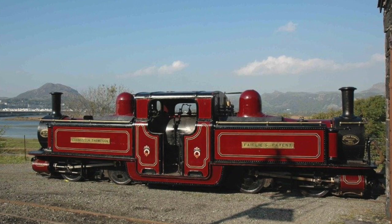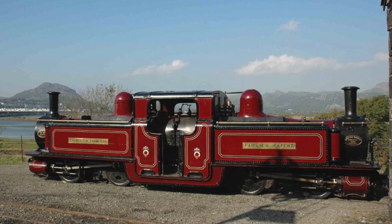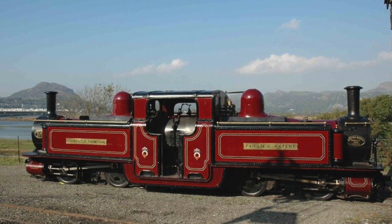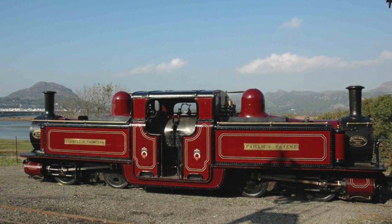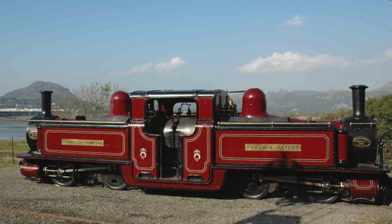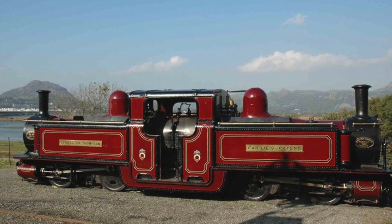A fourth overhaul in 1938 was requested and included complete retubing. However, due to the shortage of men following the war effort, this work was unfinished and remained so when the railway stopped working in 1946. It was almost ten years later that Taliesin was rediscovered, in exactly the same condition as it was left. She was repaired and put back into service with a full boiler retubing and new cylinder, done by the Falcon Foundry, who also fitted her with a brand new elephant chime whistle. She was finally back on the line in September 1956.